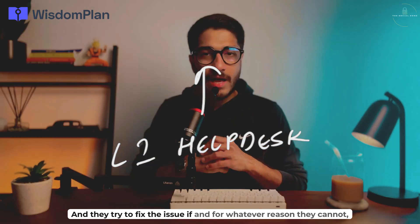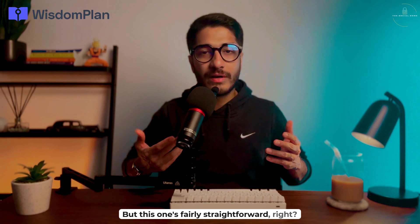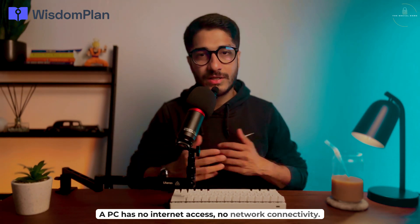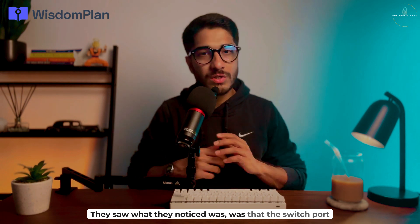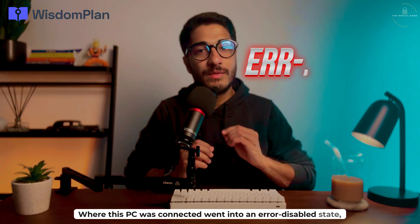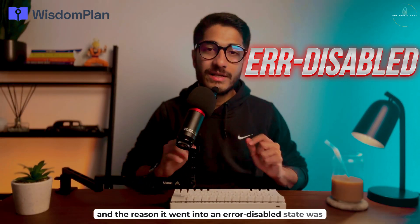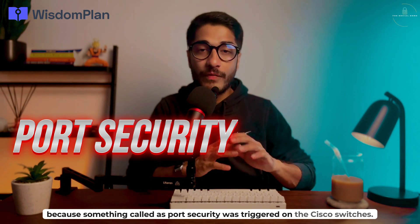They try to fix the issue, and if for whatever reason they cannot, it gets escalated to higher teams. This one seemed fairly straightforward — a PC with no internet access, no network connectivity. Upon checking, they noticed that the switch port where the PC was connected had gone into an error disabled state. The reason was that something called port security was triggered on the Cisco switches.